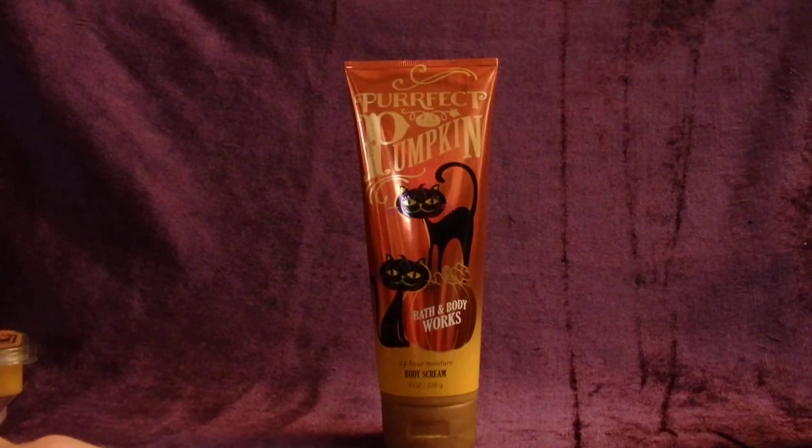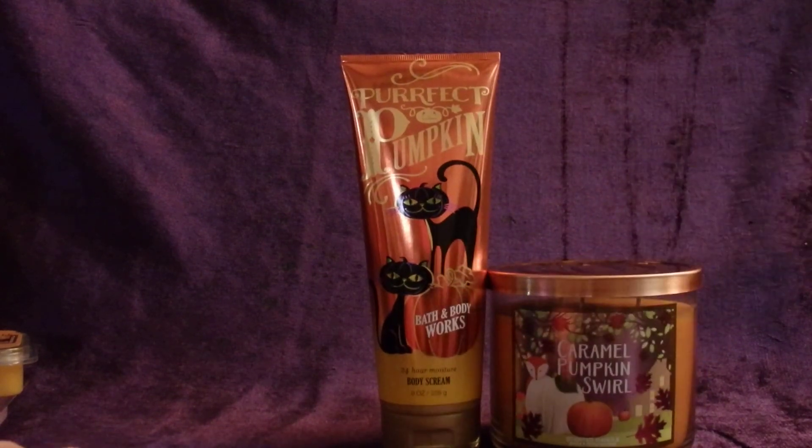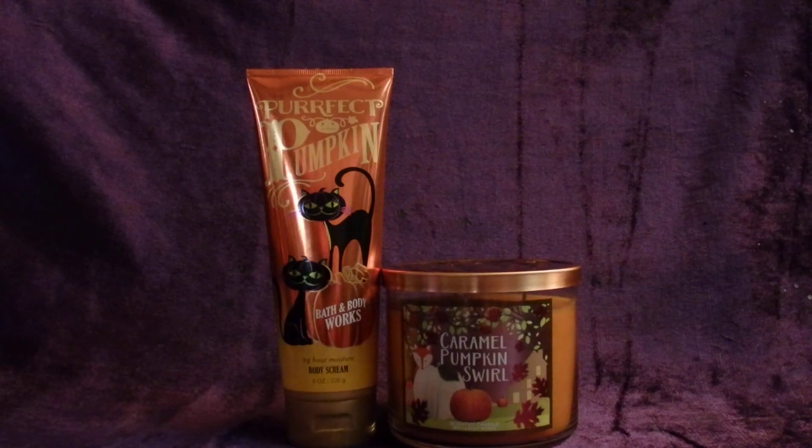Anyway, that's it for me today. I really enjoyed my Bath and Body Works haul and my Walmart haul. Can't wait to start burning these pumpkin candles — I think that's going to be a whole lot of fun. Thanks so much for watching and take care.